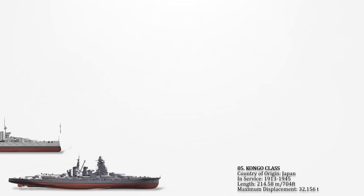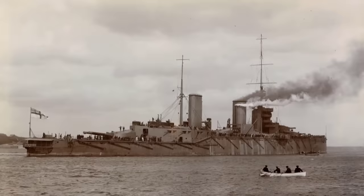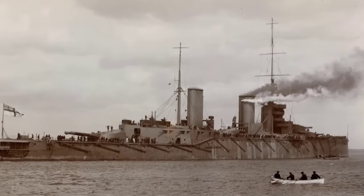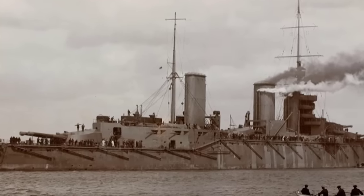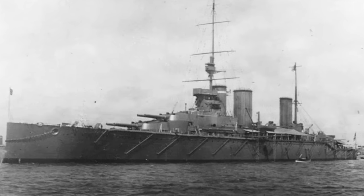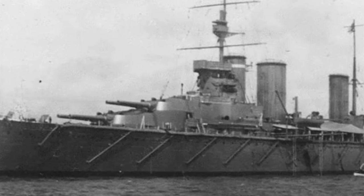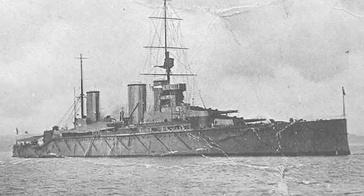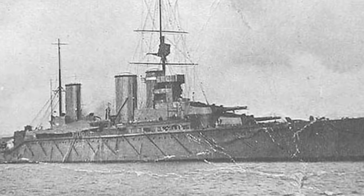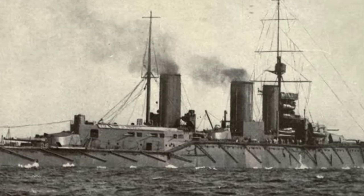Number 4: HMS Queen Mary. She was the last battlecruiser constructed by the Royal Navy before the onset of the First World War, and stood as the exclusive representative of her class. Sharing numerous attributes with the Lion-class battlecruisers, including her complement of eight 13.5-inch guns, Queen Mary was commissioned in 1913 and actively participated in the Battle of Heligoland Bight in 1914. Diverging from the Lion-class predecessors, Queen Mary exhibited variances in secondary armour arrangement and the positioning of officers' quarters. She boasted an overall length of 700 feet 0.6 inches (213.4 meters) with a deep-load displacement of 32,160 tons.